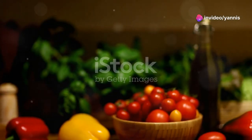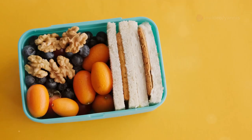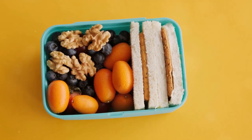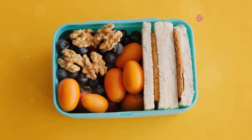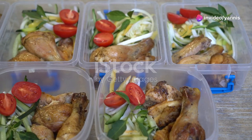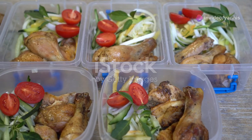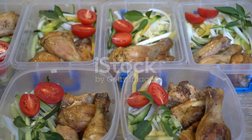First, let's talk about why a healthy lunch is so important. Eating well during the day can boost your energy levels, improve concentration, and help you avoid that dreaded afternoon slump. It can also keep you on track with your fitness goals and enhance overall productivity. So what makes a good lunch? Balance, variety, and of course, flavor.